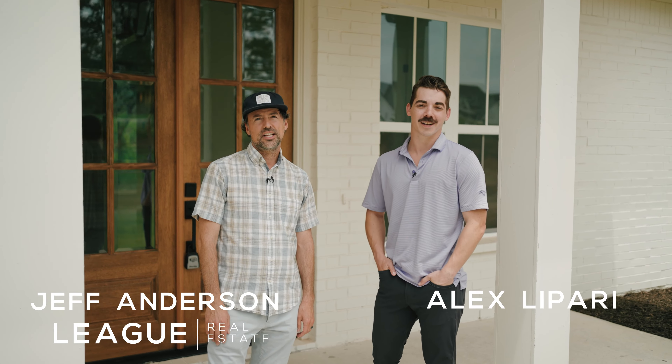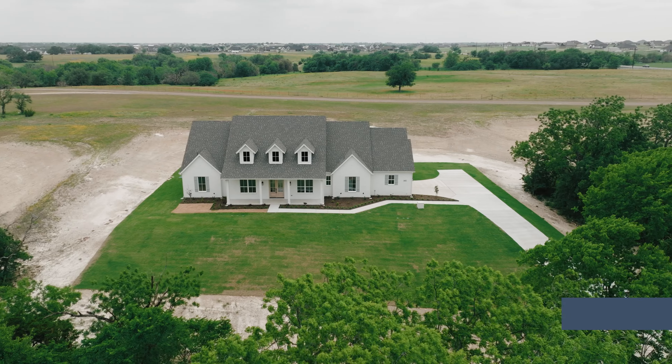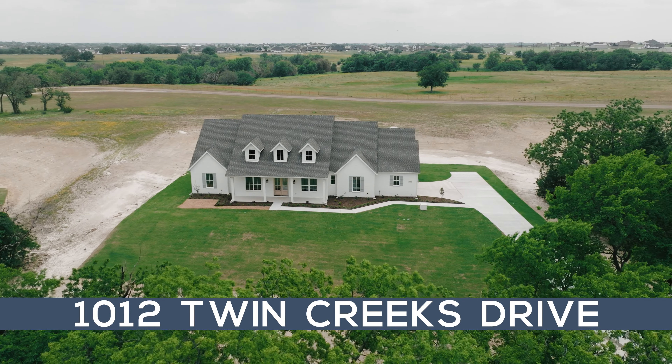Hey, I'm Jeff Anderson. And I'm Alex Lipari. We're with League Real Estate. Today we are out in Twin Creeks Estates featuring two brand new builds by Hark Homes.